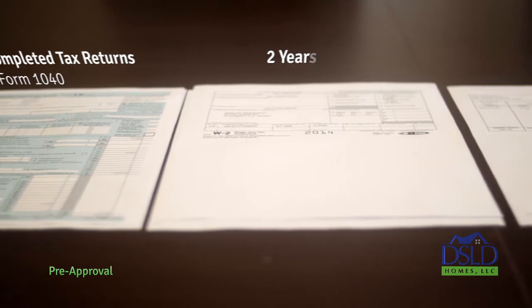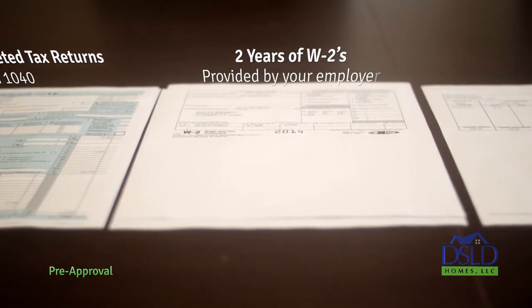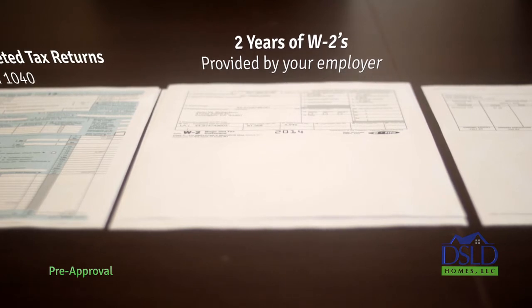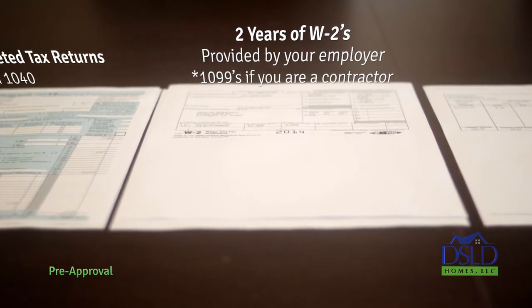3. The last two years' worth of W-2 forms. Your employer sends these forms to you at the end of each year. If you're an independent contractor and don't receive W-2s, then you'll need to provide the last two years' worth of any 1099 forms, which are issued by the firms you've contracted with.